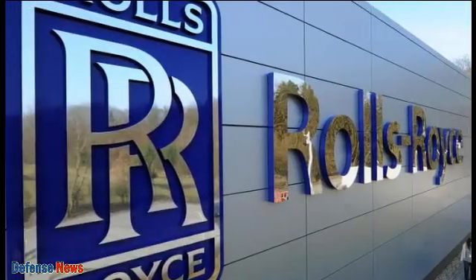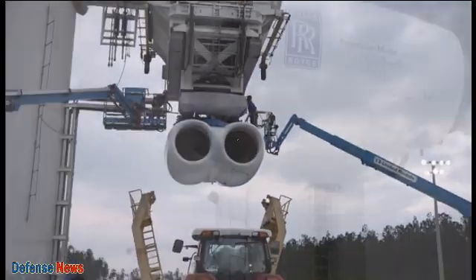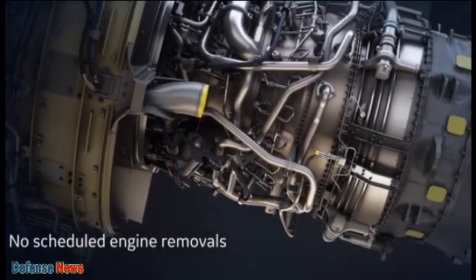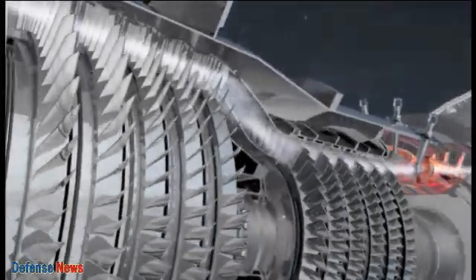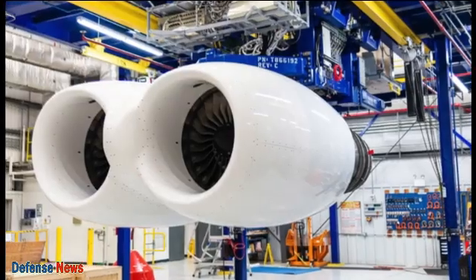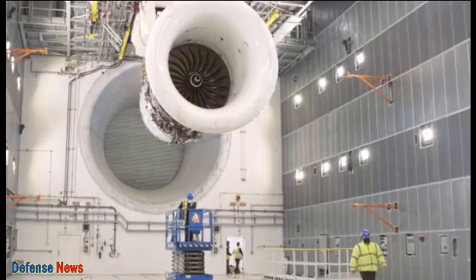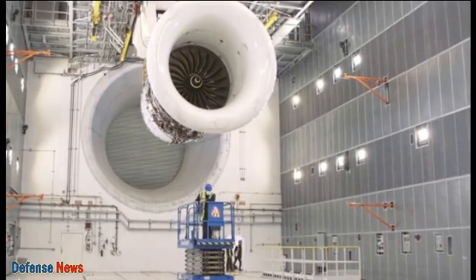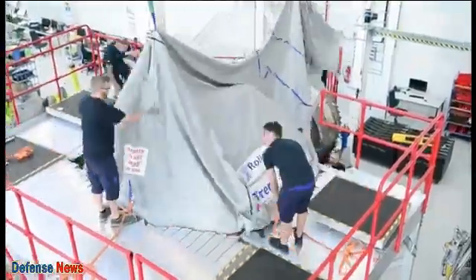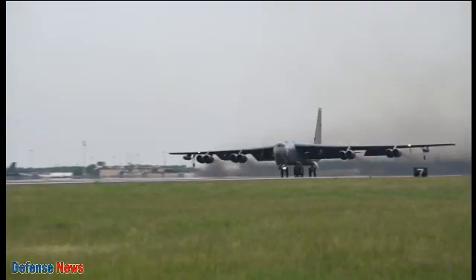In addition to its power and reliability, the F130 engine also has a high focus on fuel efficiency and operational savings. Rolls-Royce engineers have implemented advanced features and technologies to optimize fuel consumption and reduce operating costs. The engine is equipped with an intelligent system that continuously monitors performance and adapts to changing conditions, resulting in optimal fuel burn, reduced environmental impact, and making it an attractive choice for airlines looking to maximize profit while minimizing their carbon footprint.